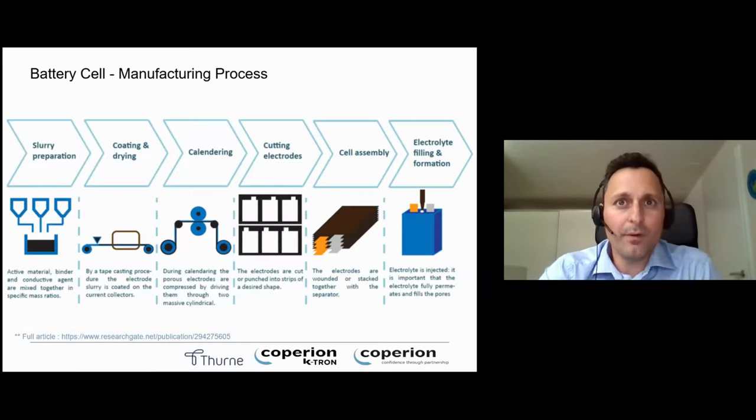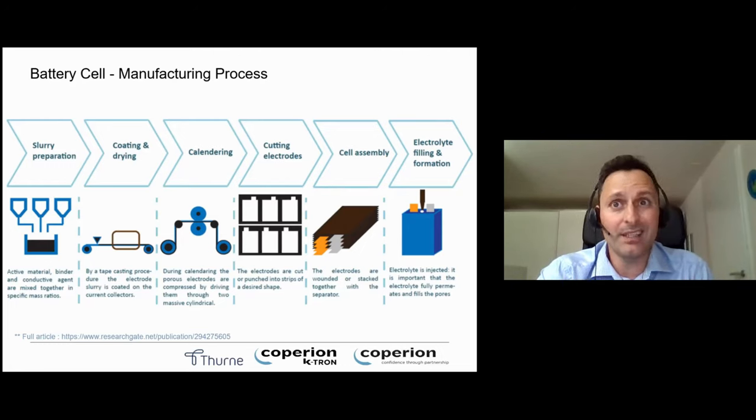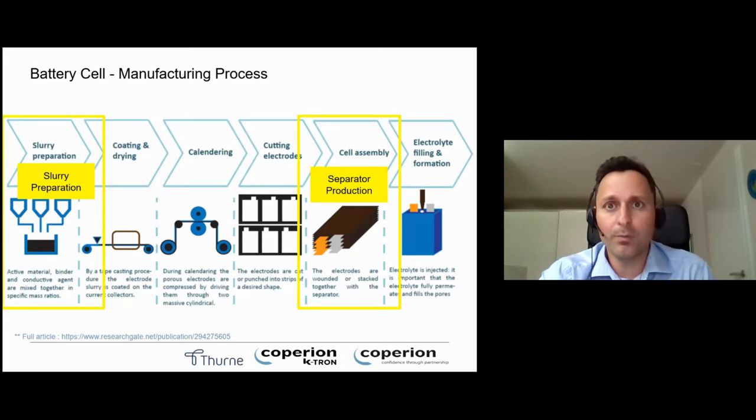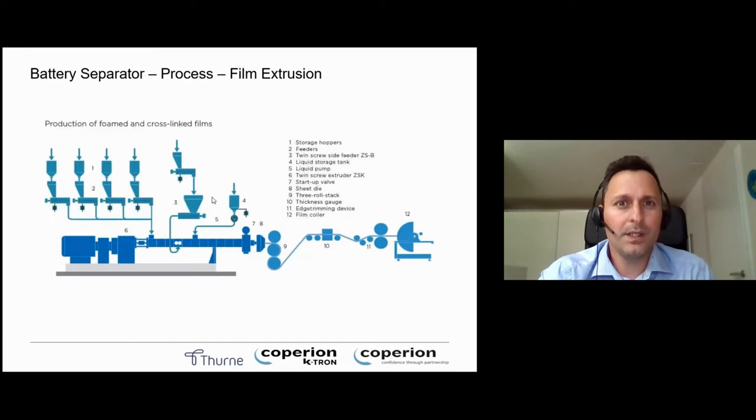Here is an overview of a battery cell manufacturing process. We can supply material handling systems for slurry preparation — storing the material, conveying it with vacuum air to receivers, and feeding it into a mixer batch-wise or continuously. We can also supply extruders and material handling systems for separator production, though we are not involved in coating, drying, calendaring, cutting of electrodes, or electrolyte filling. The client can get a turnkey system from us for the separator process.